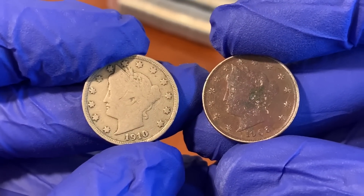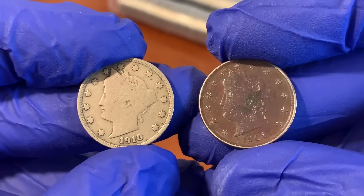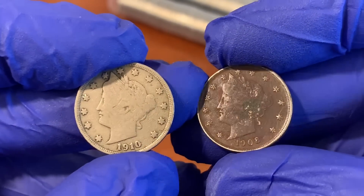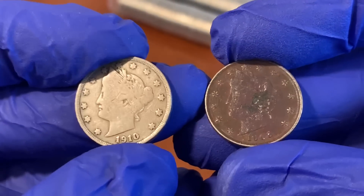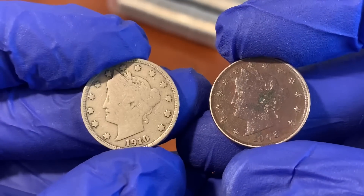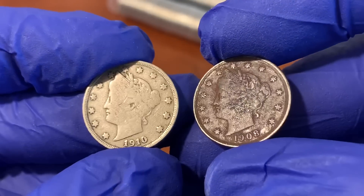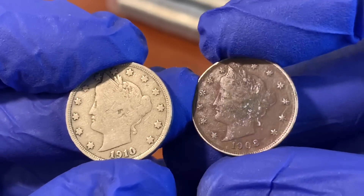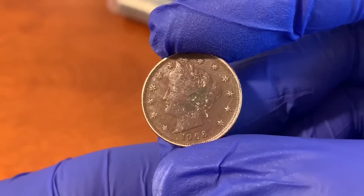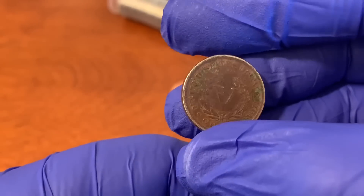All five 1913 Liberty Head nickel examples are locked up in high-end collections and come up very infrequently at auction, maybe once every five to ten years. Now if you have two coins — a really worn 1910 on the left and a 1908 with a dark patina — this will trip some people out. A lot of you have heard the term 'black beauty' nickel, or someone might say it's an error because it's a different color or has a beat-up surface that left the mint errantly.